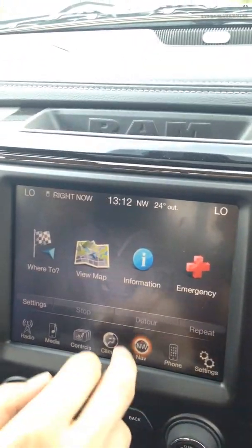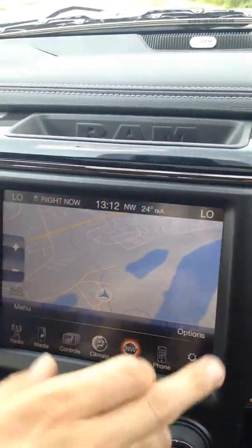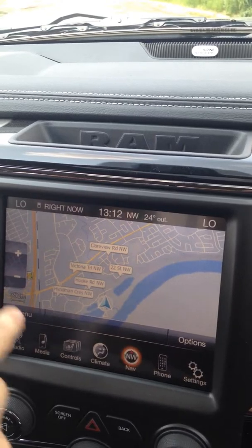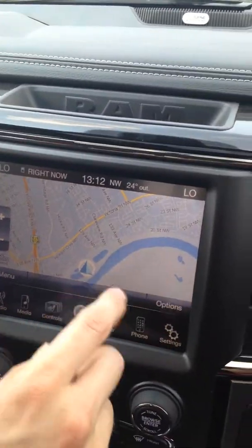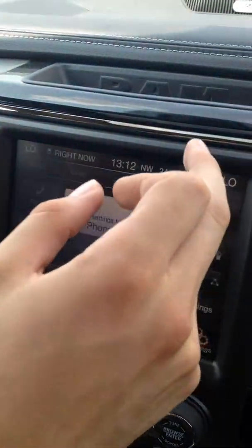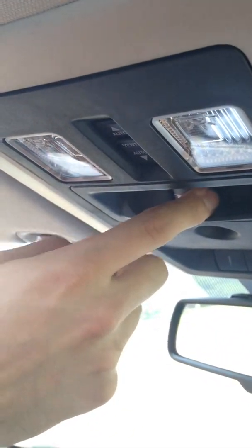We've got navigation on this — a really nice, recently updated navigation system with all the new roads on it. You've got Bluetooth pairing for your iPhone or Android, whatever you have, and a couple of different settings. Up above here you've got a sunroof, a power sliding rear window, and garage door openers.